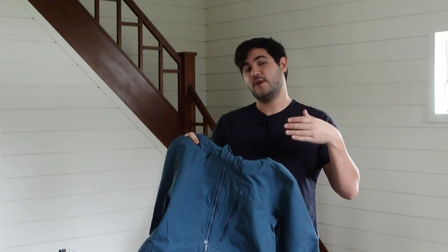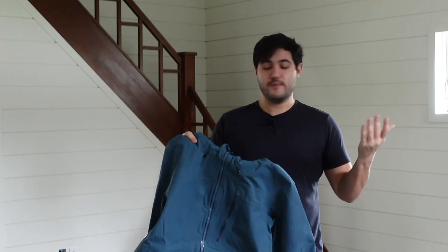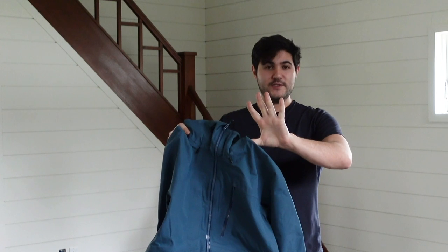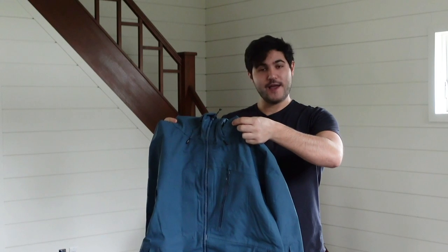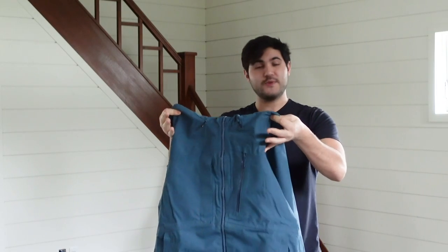Some other cool things: they have a powder skirt included with the Quantum Pro Jacket, and there are pit zips, which is something that's super important in touring. They do optimize this as a touring jacket, but just because it is a touring jacket does not mean that it wouldn't be great for a day at the resort. This really is a great three-season jacket.